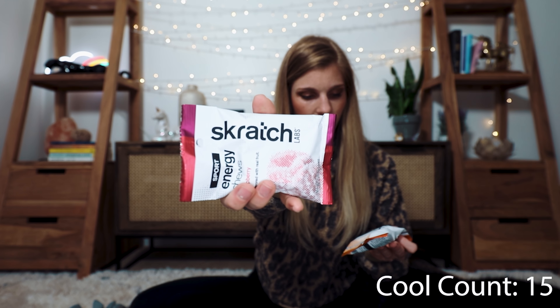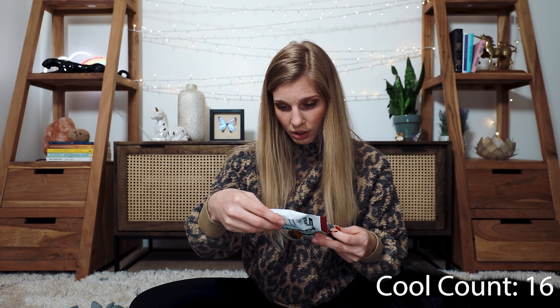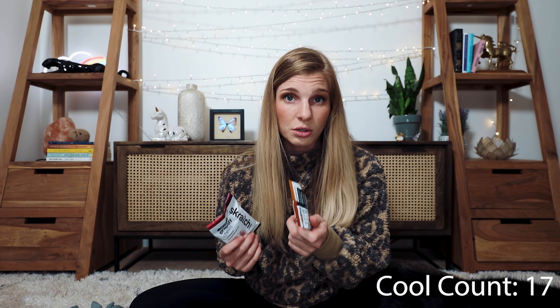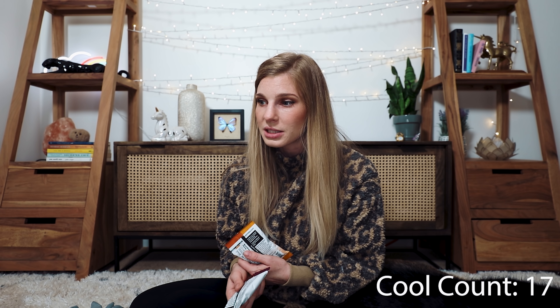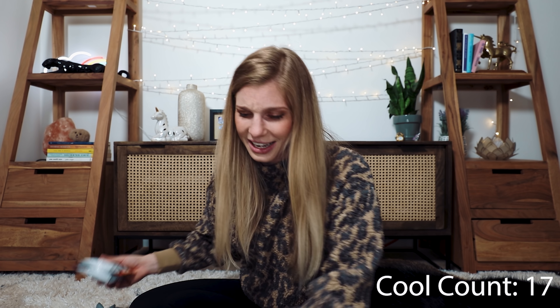I've never heard of this company before, but they're called Scratch, and apparently these are energy gummies. That's super cool! You're supposed to eat these when you're exercising. I haven't told you guys yet, but I'm definitely going to try an exercise challenge — mainly because I'm not doing anything anymore. I used to do yoga when I was home more often, but you lose that motivation when you're by yourself. I'm going to start this challenge and document my progress along the way of how hard it's going to be on the truck. I will be super honest with you guys because I do not like working out.